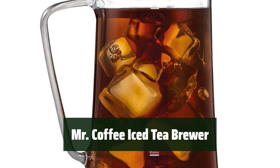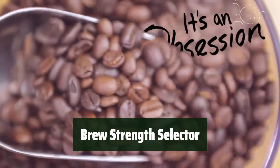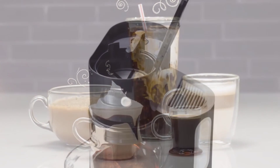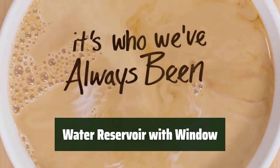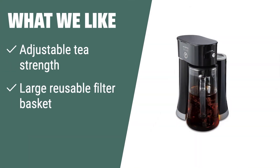Number 2. Enjoy quick and convenient iced tea brewing with the Mr. Coffee 2-in-1 system. Customize your tea flavor with the option to brew stronger-tasting tea. Rest assured with the automatic shut-off feature for added safety and peace of mind. Easily clean up with the dishwasher-safe glass pitcher and lid. Prevent spills and overflows with the convenient water reservoir window feature. What we like: If you want to customize the strength of your iced tea, you should consider this. The adjustable tea strength and large reusable filter basket allow for a personalized brewing experience. The easy-to-fill water tank and removable lid make serving your tea quick and convenient.